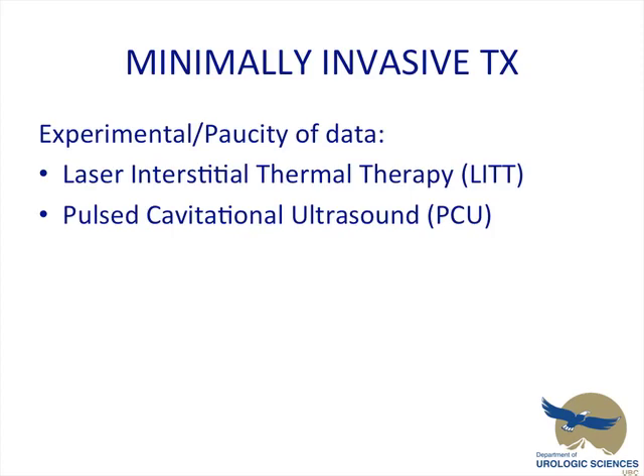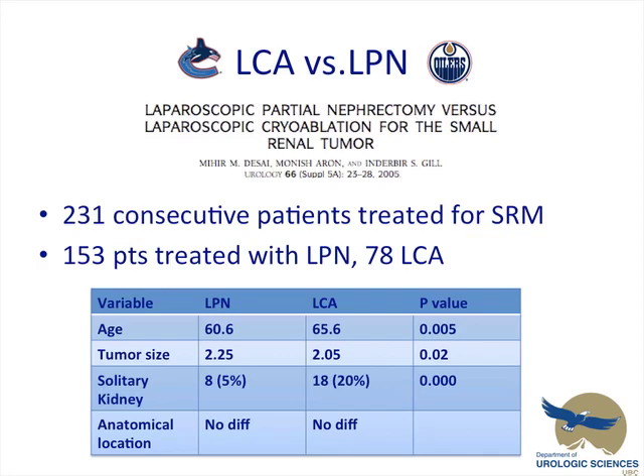Also out there are laser interstitial thermotherapy and pulsed cavitational ultrasound, which have no current trials to discuss.